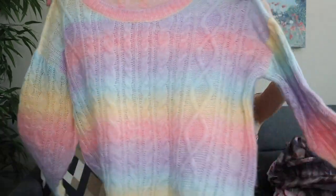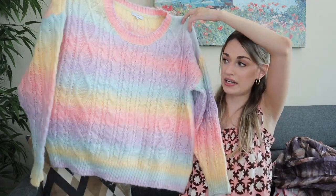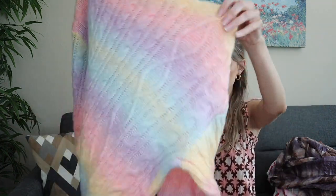Next we have this brand Fate in a size large. I mainly got this because it looked brand new. The pastel colorway, chunky cable knit design, drop shoulders for a relaxed vibe, and it is 4% wool which elevates it just a little bit.